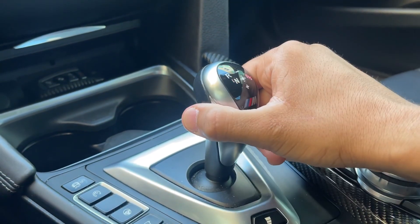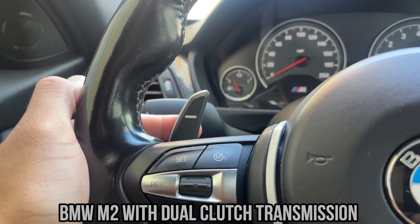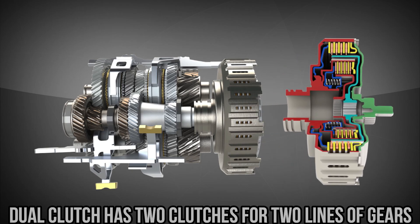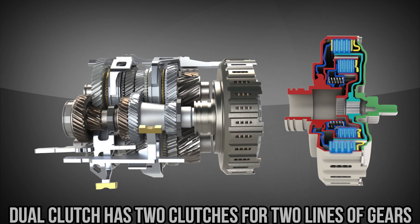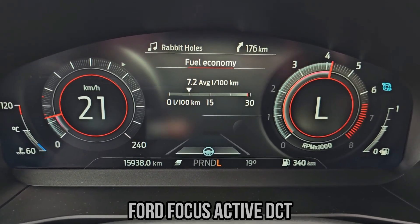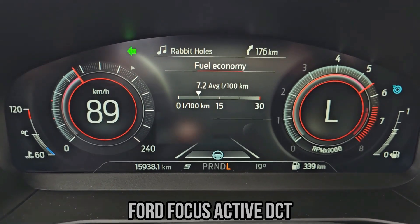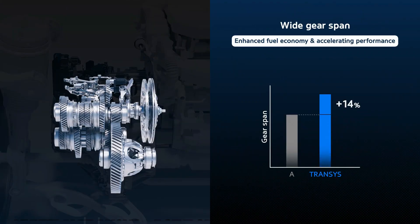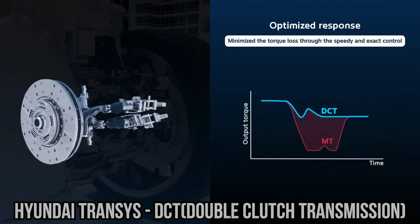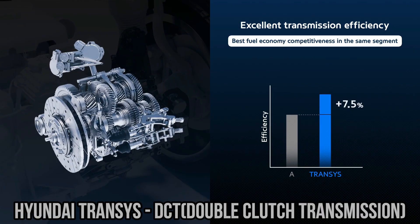Finally, we have the dual-clutch transmission, or DCT. This is a hybrid of sorts, combining elements of manual and automatic design. It uses two clutches — one for odd-numbered gears and one for even-numbered gears — allowing near-instantaneous gear changes without interrupting power delivery. DCTs are both efficient and fast, minimising energy loss, and their quick shifts keep the engine operating efficiently. In real-world tests, DCTs often match or outperform both manuals and automatics, especially in mixed driving conditions. However, they can be complex, expensive to repair, and may exhibit jerky behaviour at low speeds.